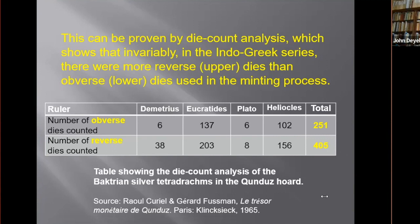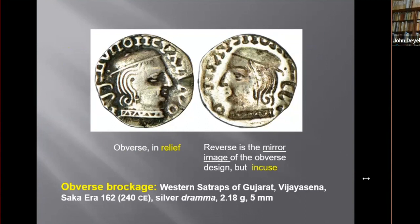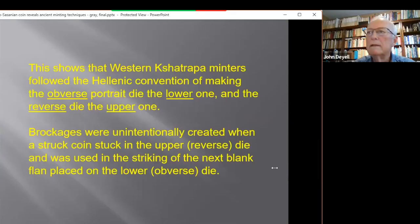Likewise, in the prolific mintage of the Western Shatrapa silver dramas in Gujarat in the second to fourth centuries, a small percentage of surviving coins are obverse brockages. You can see here the obverse in relief and on the other side the reverse as a mirror image in intaglio. These brockages are always obverse — I've never seen a reverse brockage — which demonstrates that minters in this region followed the Hellenic convention of making the obverse portrait die the lower one. Brockages were unintentionally created when a struck coin stuck in the upper reverse die and was used to strike the next blank flan placed on the lower obverse die.